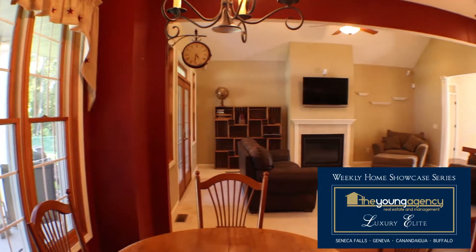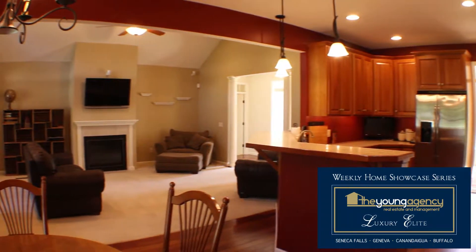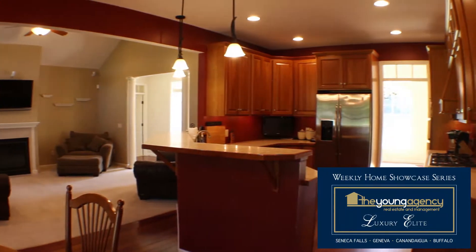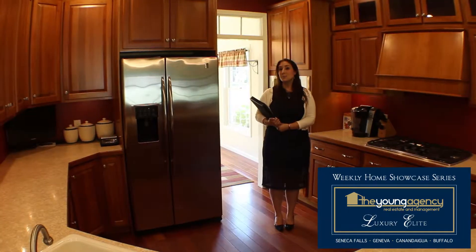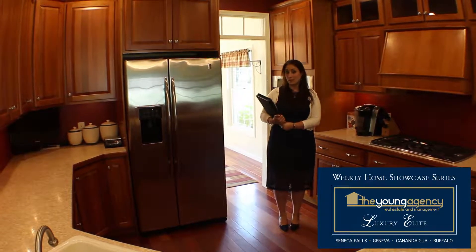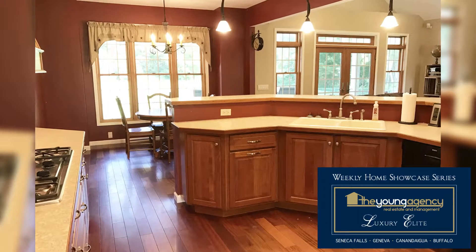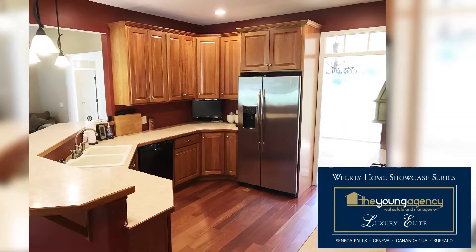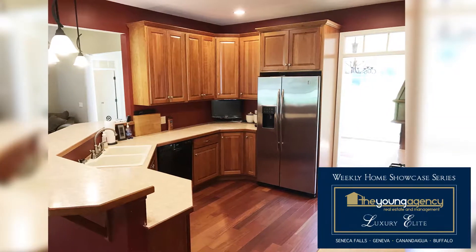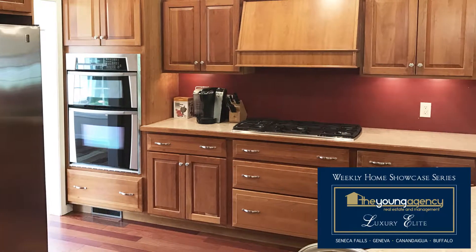As you continue through the home, you enter into the open kitchen, living, and dining space. This spacious kitchen offers plenty of custom-built cherry cabinets for all of your storage needs. There's plenty of counter space with a raised breakfast bar, stainless steel appliances with a deluxe Vibern range, and also a walk-in pantry just off the kitchen.